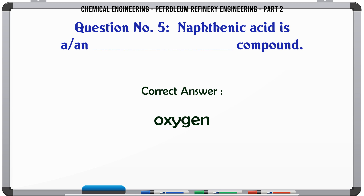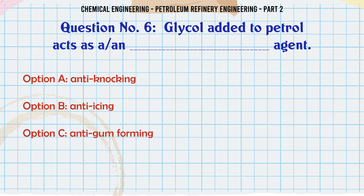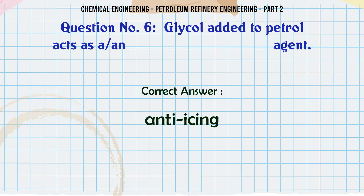Glycol added to petrol acts as an agent. A. Anti-knocking. B. Anti-icing. C. Anti-gum forming. D. De-waxing. The correct answer is: B. Anti-icing.